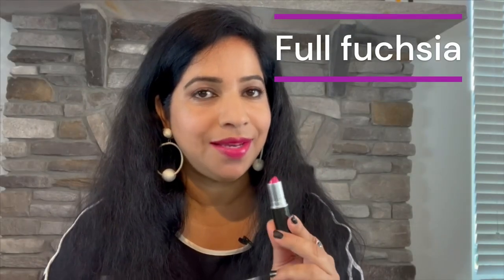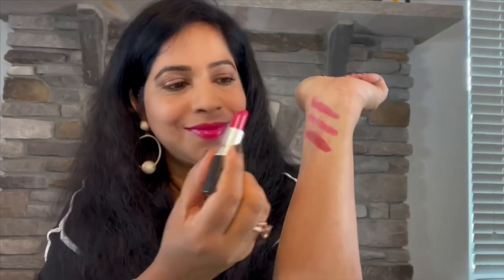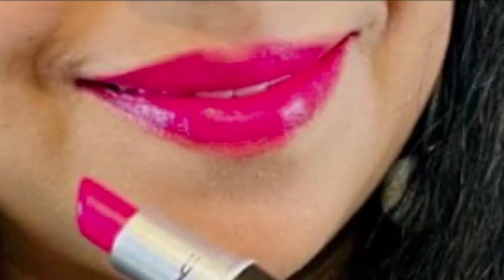Next up we have Full Fuchsia. It has been such a delight to own and wear this lipstick. It lights up my whole face and makes me look more awake. It feels great on my lips and wears well. It might look a bit scary in the tube, but when applied it looks great — bright but highly wearable.